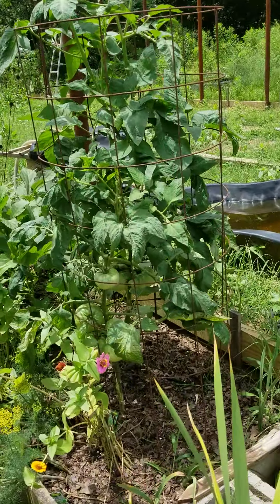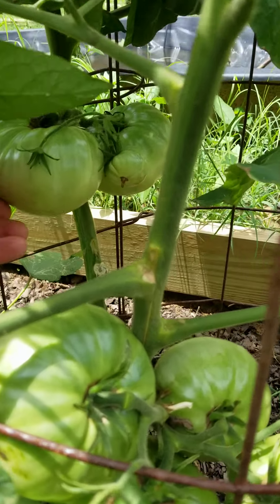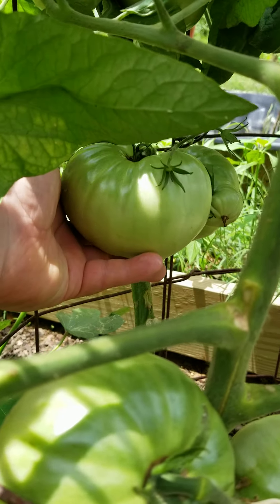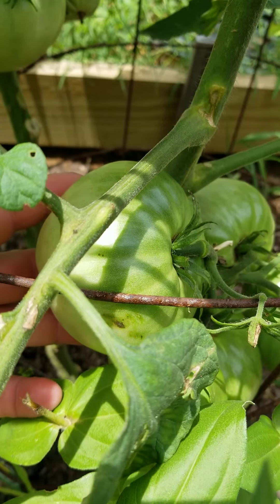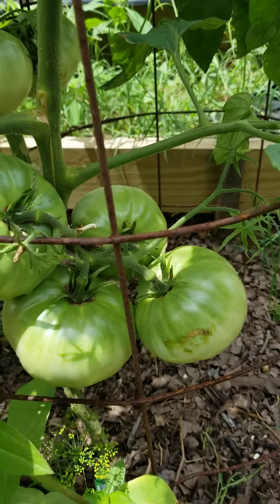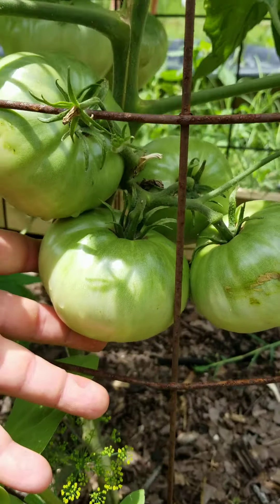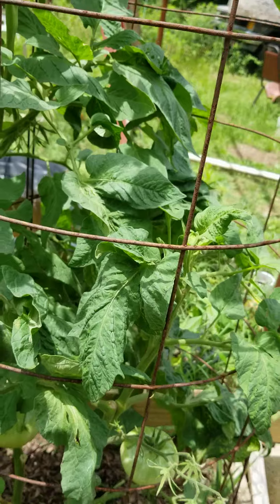Look at these. This is the first time I've grown these — German Queen tomatoes. I don't know if that's picking that up, but check that out. They filled my whole hand up, and they're just loaded on this plant. There's tomatoes everywhere, and they're all pretty nice sized.